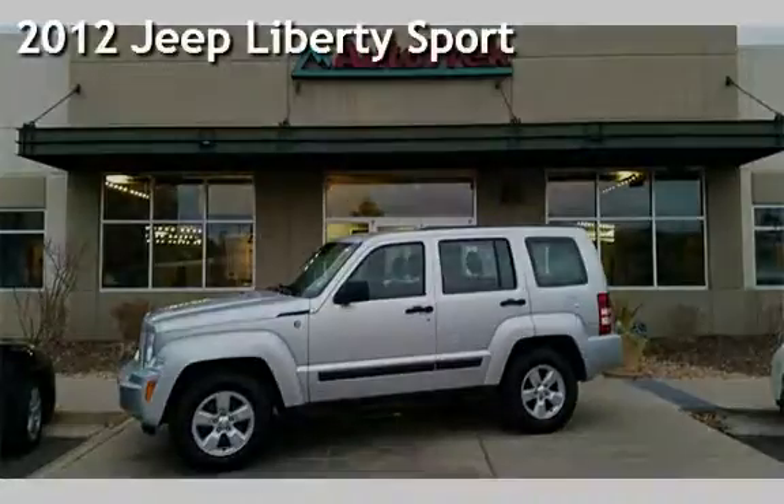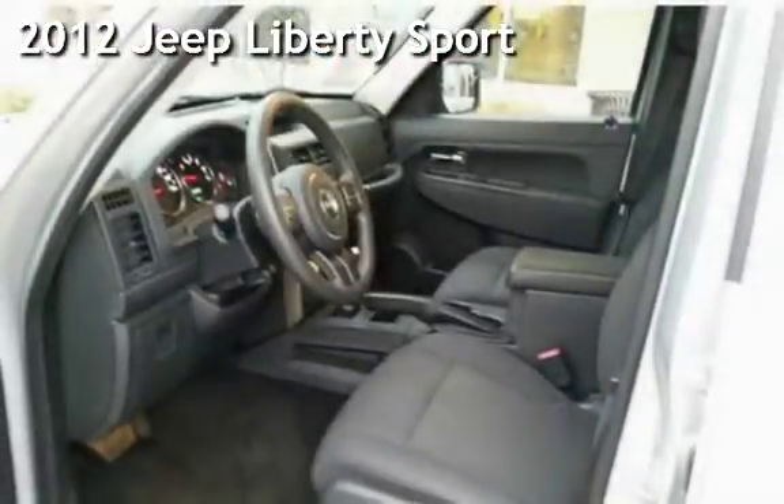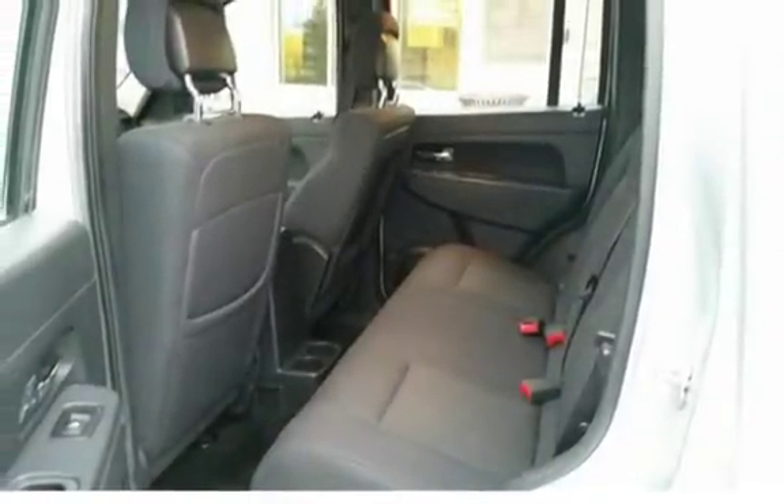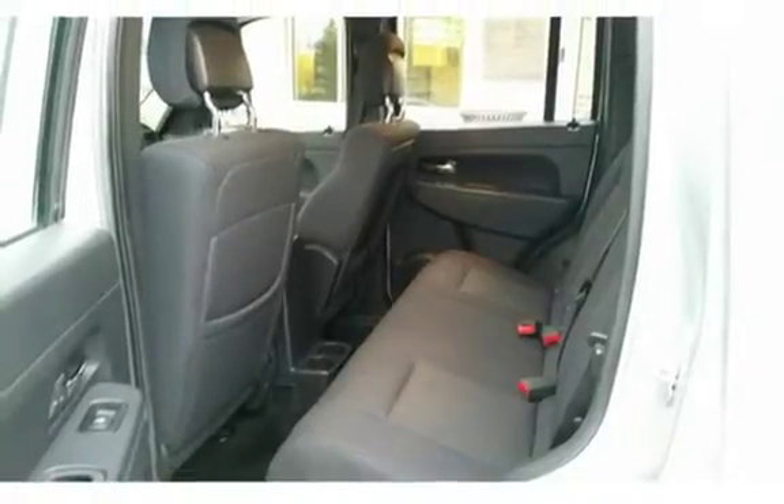Presenting a pre-owned 2012 Jeep Liberty Sport. This four-door SUV has a six-cylinder, 3.7-liter V6 engine, with four-wheel drive and an automatic transmission.